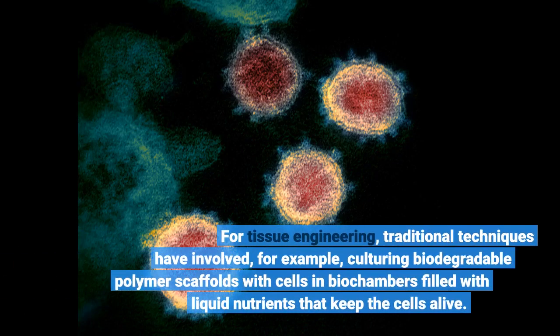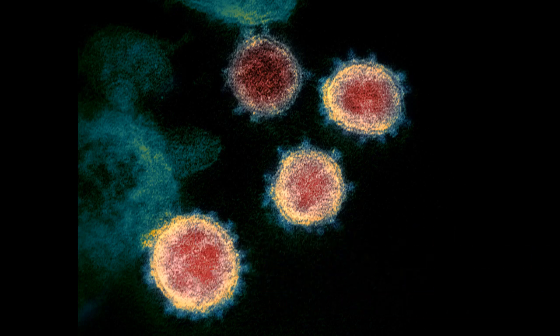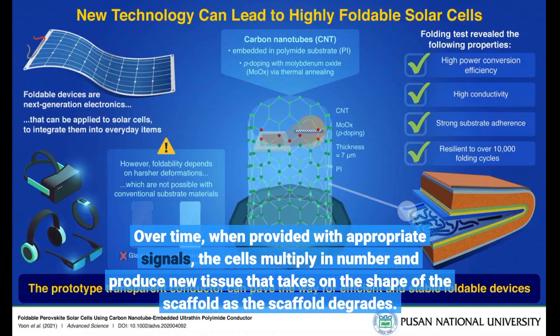For tissue engineering, traditional techniques have involved, for example, culturing biodegradable polymer scaffolds with cells in biochambers filled with liquid nutrients that keep the cells alive. Over time, when provided with appropriate signals, the cells multiply in number and produce new tissue that takes on the shape of the scaffold as the scaffold degrades.